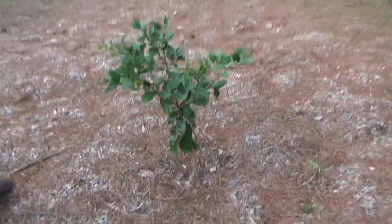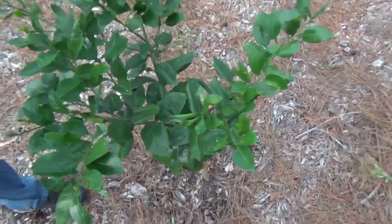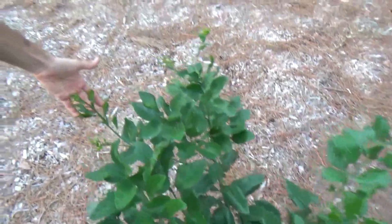Ruby red grapefruit — doesn't that look pretty? It's kind of a slow starter, but it's starting to put out some new growth right now. Sure is looking healthy.